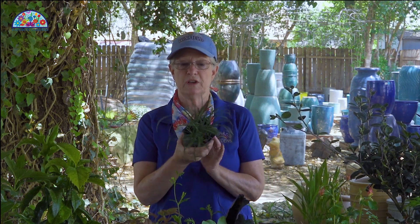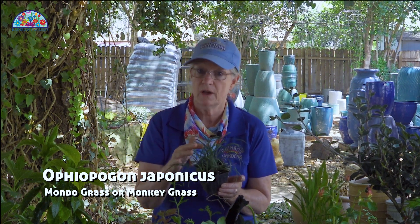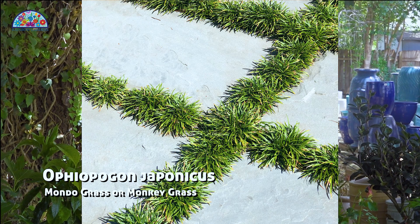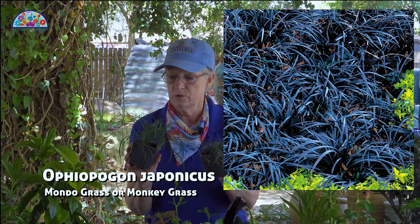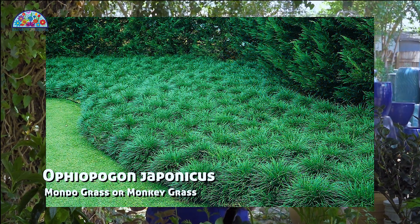Then we go into ground covers. A little cousin — almost a dwarf liriope look — is monkey grass. A lot of people will use this as a little ground cover. It can be walked on. I've seen the little mondo grass, the short one, in between flagstones where it will actually spread and look like a little grass in an area. You can use these mass-planted and get a really nice effect, and you can do that with liriope as well.